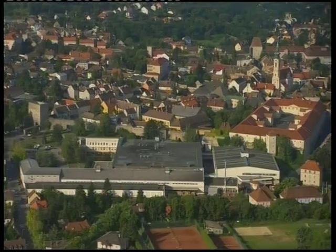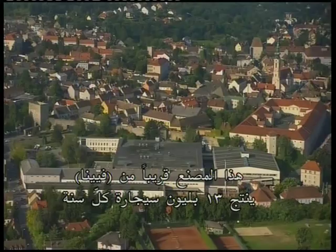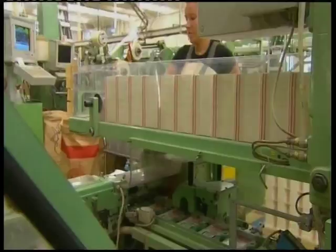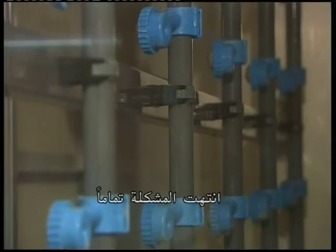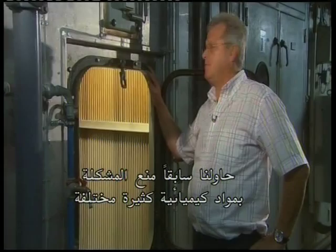This factory near Vienna produces 13 billion cigarettes every year. Every hour, 450,000 cubic meters of air is recirculated by seven separate air conditioning systems. Each one of them is fitted with a Grander water revitalization system. If you look down here, you can see the filter that cleans the bypass water. Right about here, we used to have lumps of slime that had to be cleaned almost every day to stop blockages from forming. The problem has completely vanished. We previously tried to prevent the problem with lots of different chemicals, but still had to keep on cleaning the air conditioning units.